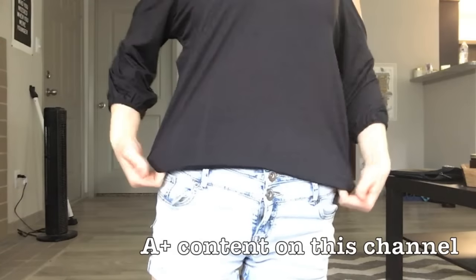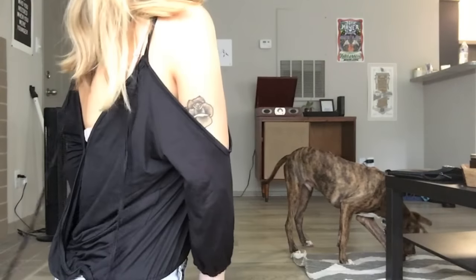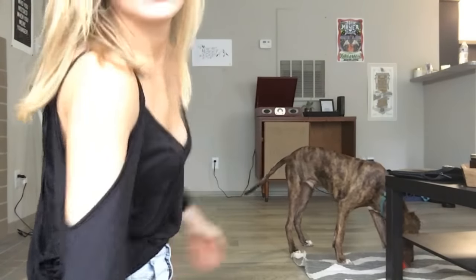I just realized how hard try-on hauls are if you don't have somebody here. This is one of the shirts I got — it's very low cut, so not good for you high schoolers. It's just a very low cut, off-the-shoulder top, really super cute. It's like cinched at the waist, and the back is open too. I really like the material of this.